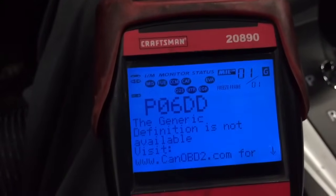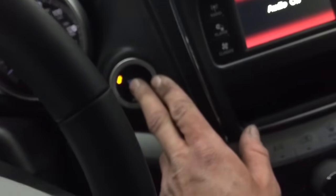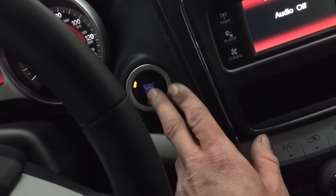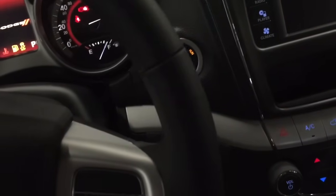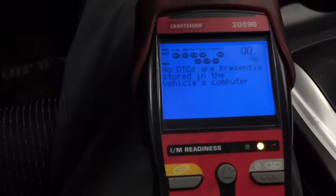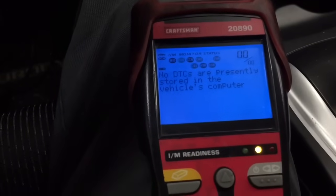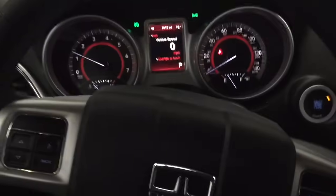Now that we've repaired the vehicle, clear the code and cycle it off, then start it back up and see if the code sets. After a short drive, if the code still hasn't come back, then the vehicle is repaired and you're good to go.